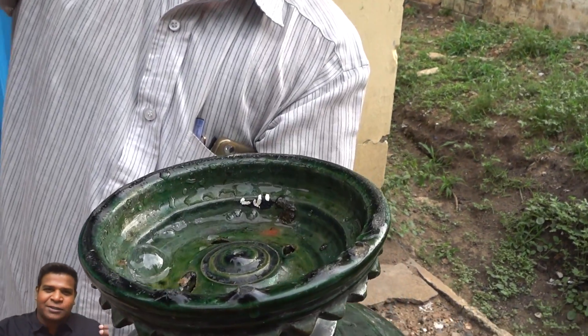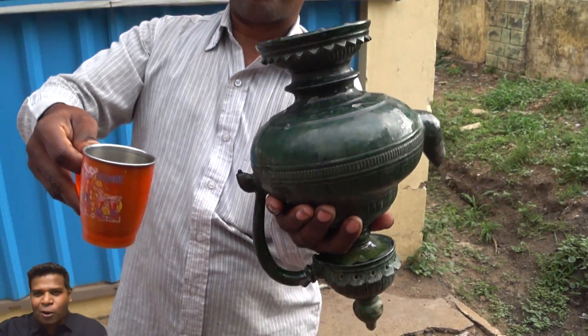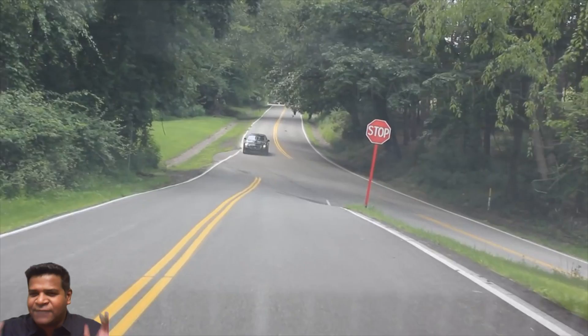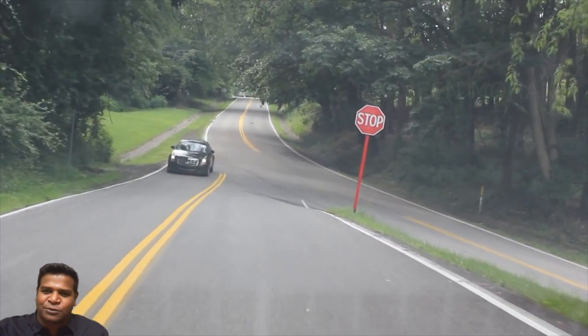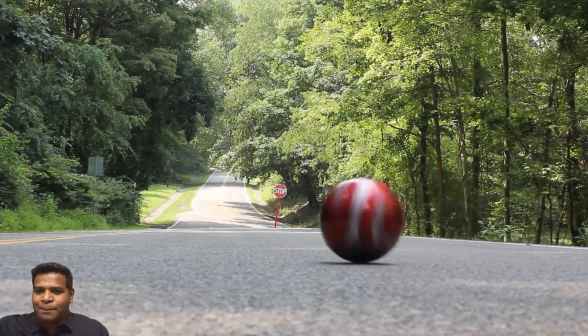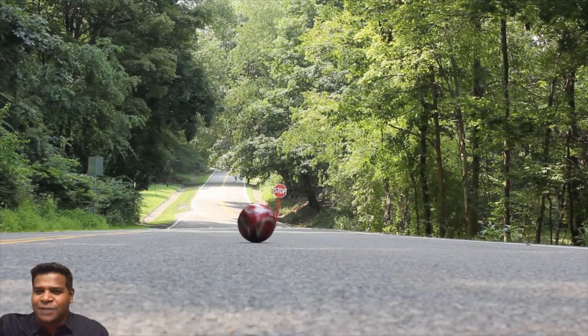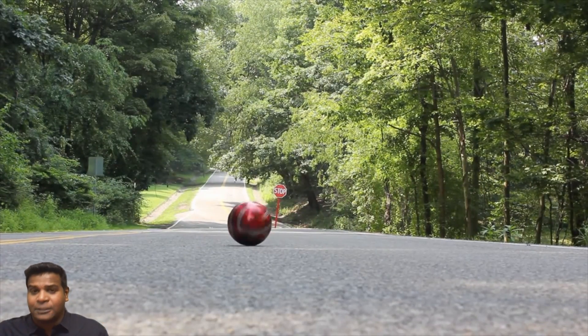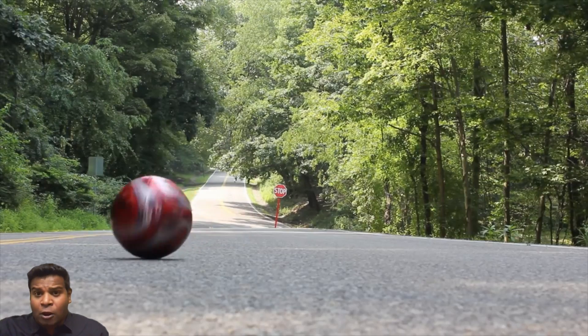This jar defies the law of gravity. Things like this exist — I have even shown you a supernatural road that defies gravity in the US. If you drop a ball on this anti-gravity road, the ball will roll uphill against the law of gravity.